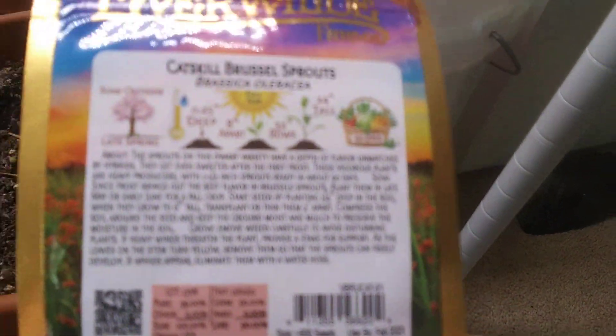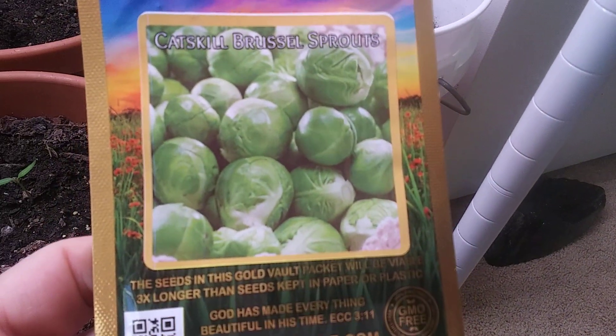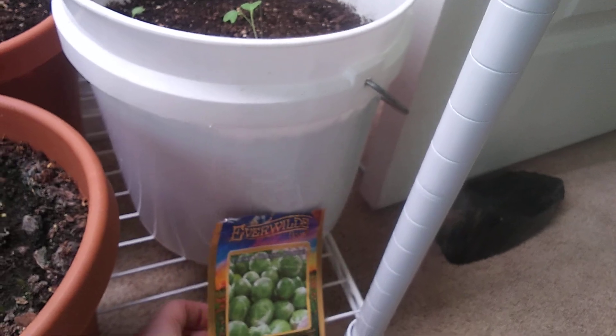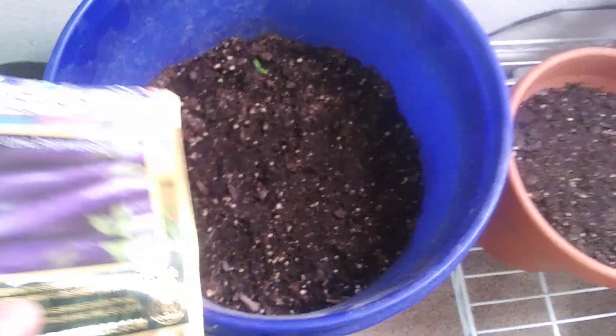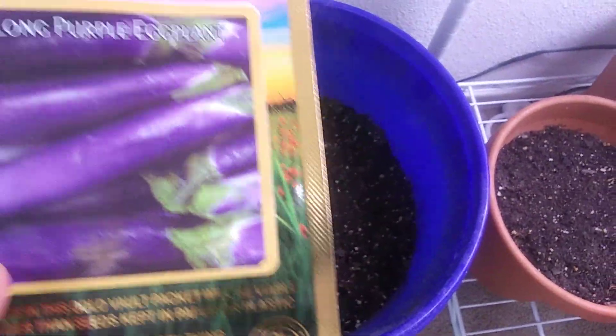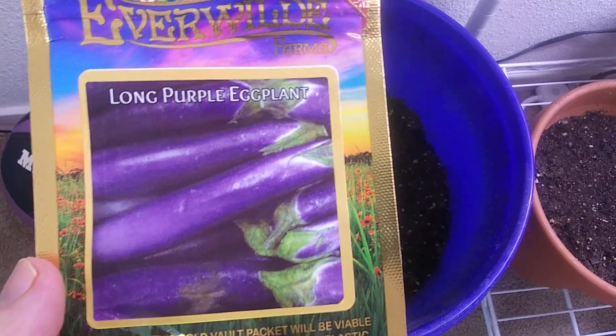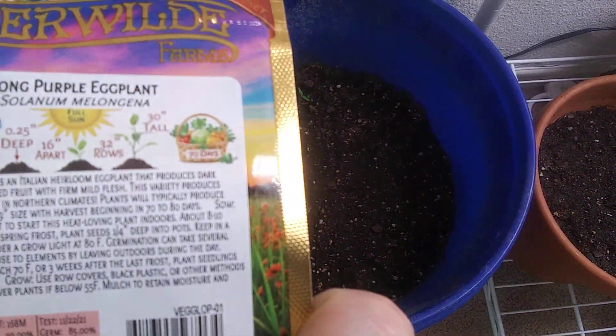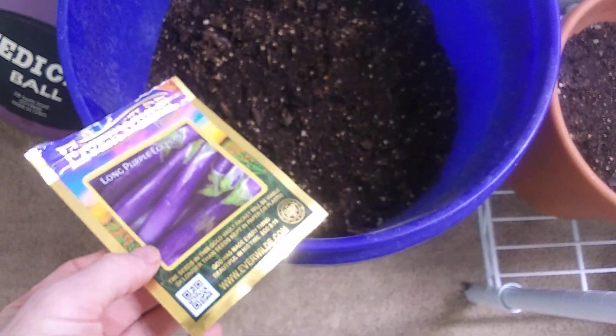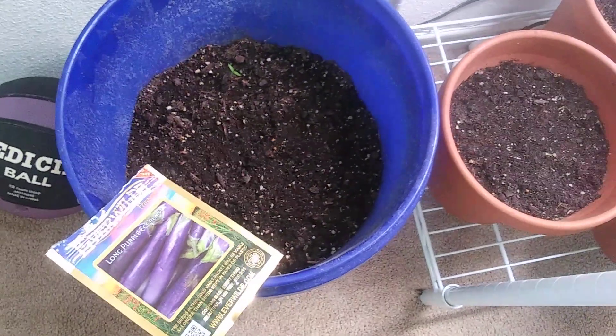I'm trying Brussels sprouts for the first time — they grow into about a two-foot tall plant and are non-GMO and organic from Everwild Farms. Over here I have eggplant; I don't normally like it but I'll give it to neighbors or try this variety — long purple-silver ones that look really unusual. It'll go outside because it needs really hot weather and lots of sun.